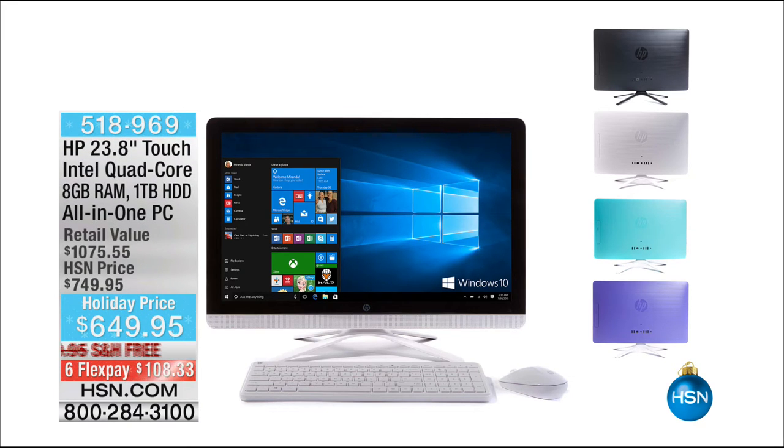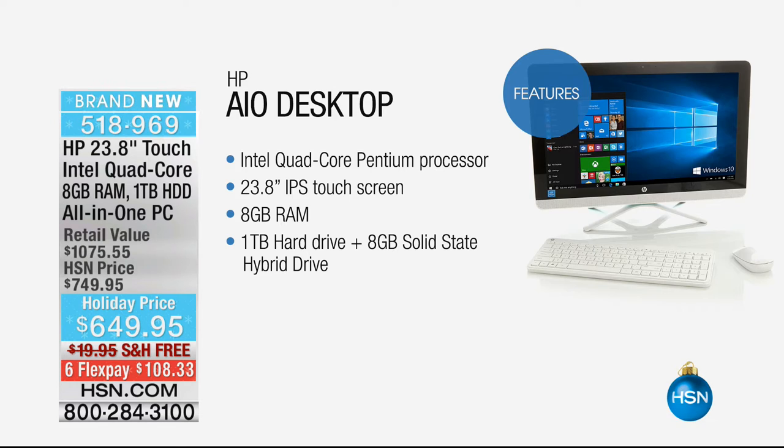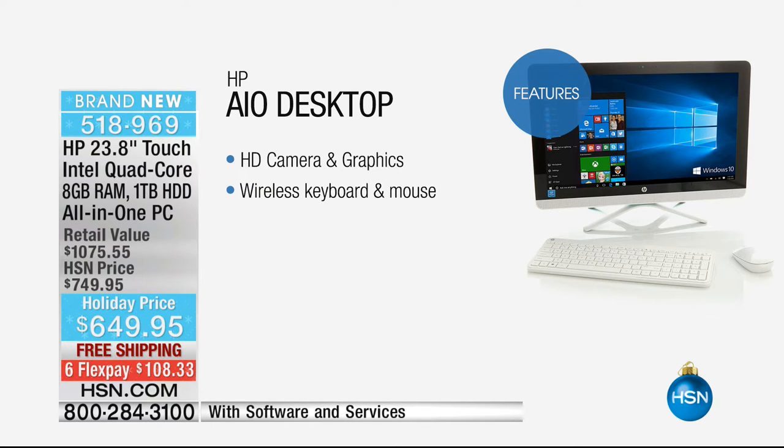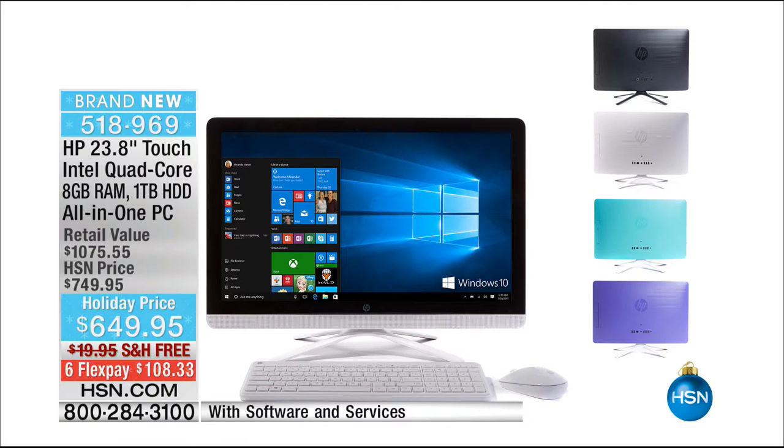Thanksgiving's coming up in a couple of days. Coming up, I promised you don't have to go out to those Black Friday sales if you're looking for a computer, because we have a fully loaded HP all-in-one touchscreen desktop that has all the memory you would want, all the space you would want, powered by Intel. Unbelievable price — less than $650, free shipping. You even have it on six FlexPay. We even give you the wireless keyboard and the wireless mouse.